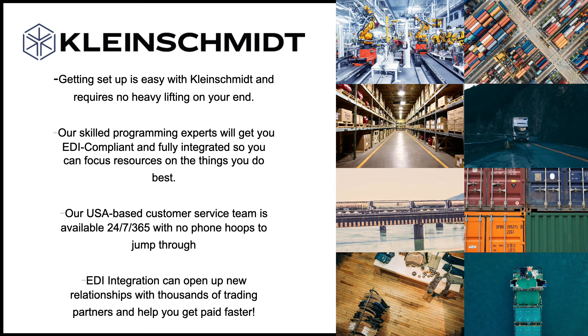EDI integration for your business can open up relationships with thousands of new trading partners and help you get paid faster. Getting started has never been easier, with both traditional and web-based options available for all industries.